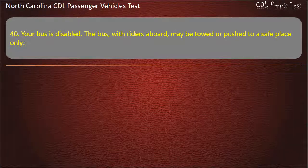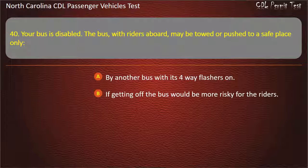Question 40: Your bus is disabled. The bus, with riders aboard, may be towed or pushed to a safe place only by another bus with its 4-way flashers on, or if getting off the bus would be more risky for the riders.